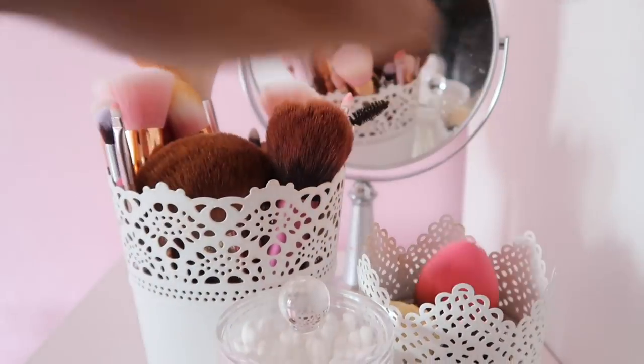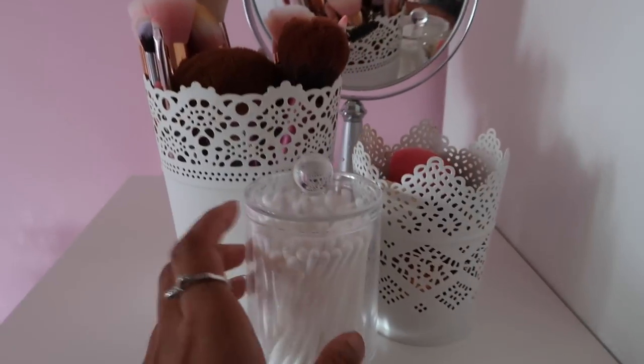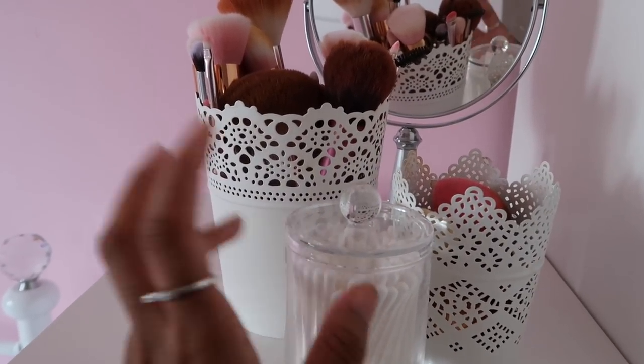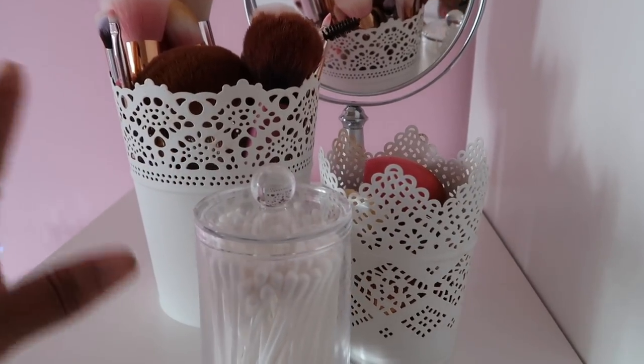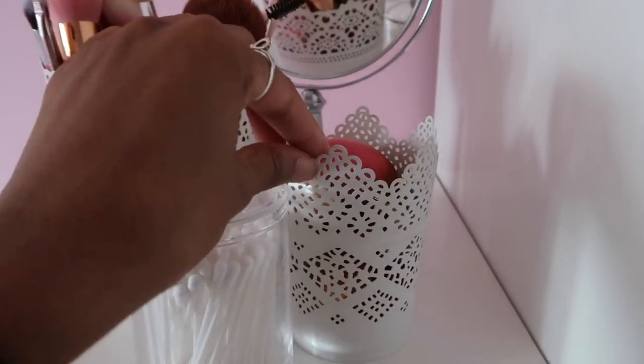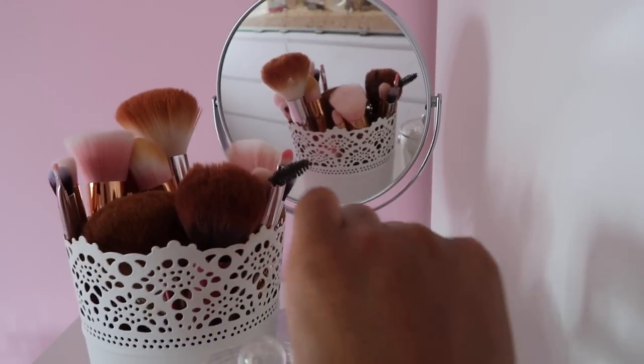On top of my Alex nine I have some makeup bits — some cotton buds in an acrylic container from Tiger, two IKEA plant pots (well, I think one is actually for a candle), and at the back I have my makeup mirror.